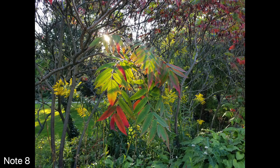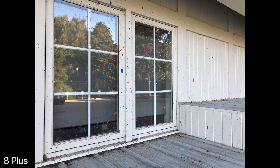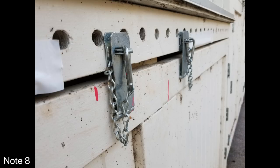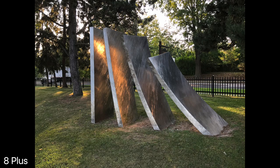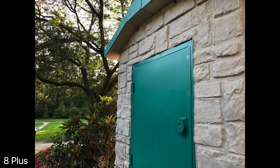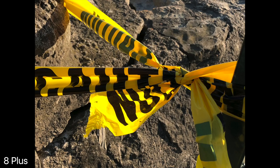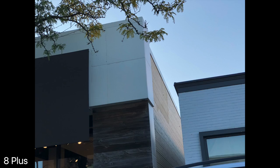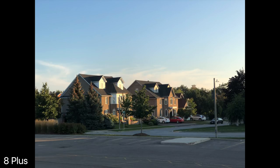The telephoto cameras on each of these phones allow for very creative and dynamic photos — it's probably my favorite dual camera system integration. They produce very similar results to their main cameras, but the Note 8 has optical image stabilization in its telephoto camera, so shots can turn out less blurry, while the iPhone does not have optical image stabilization.